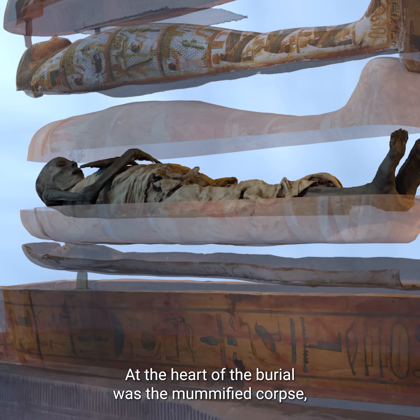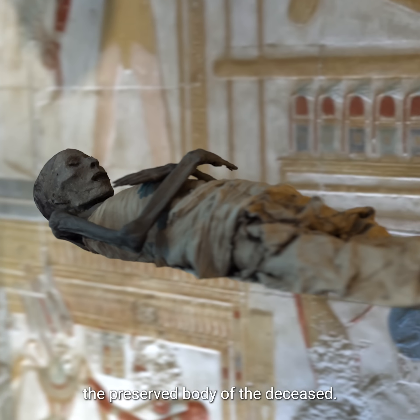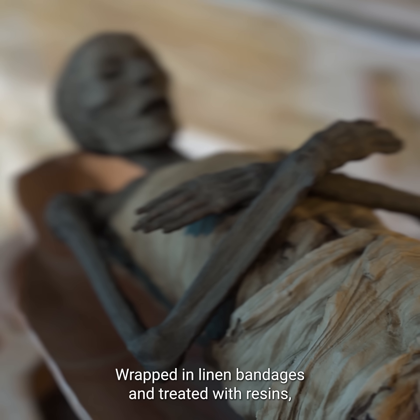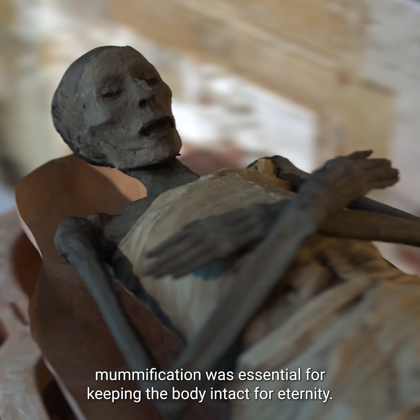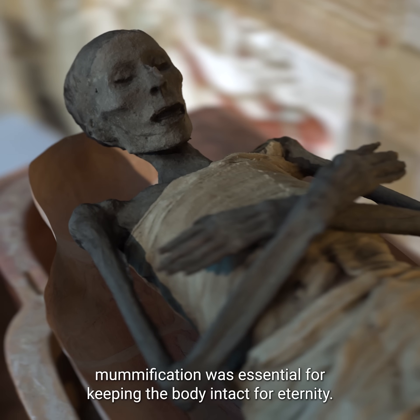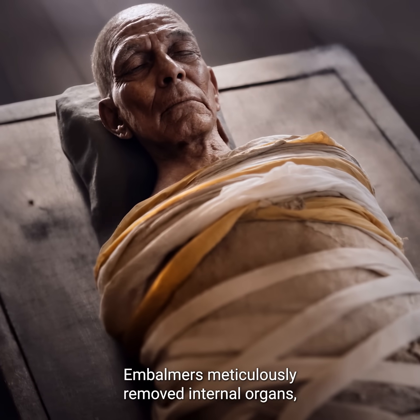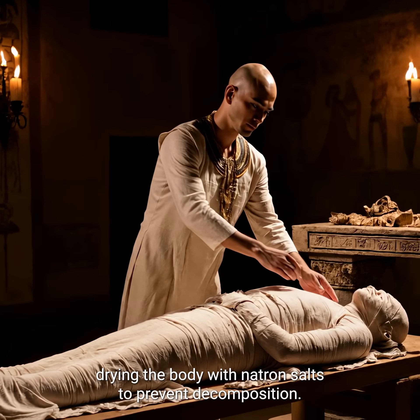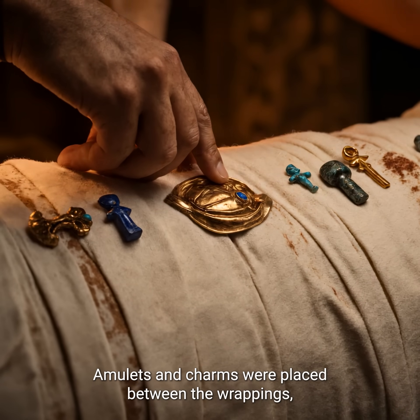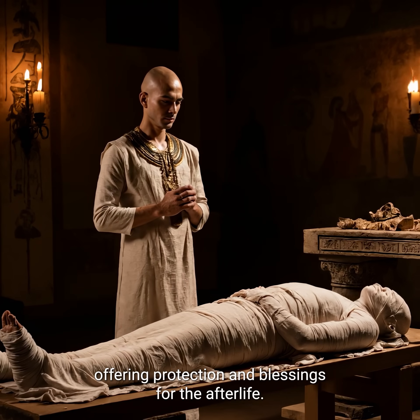At the heart of the burial was the mummified corpse — the preserved body of the deceased. Wrapped in linen bandages and treated with resins, mummification was essential for keeping the body intact for eternity. Embalmers meticulously removed internal organs, drying the body with natron salts to prevent decomposition. Amulets and charms were placed between the wrappings, offering protection and blessings for the afterlife.